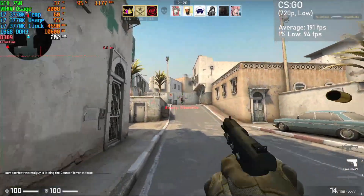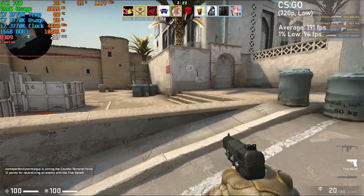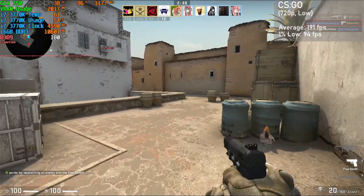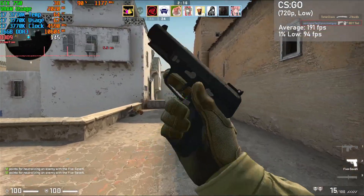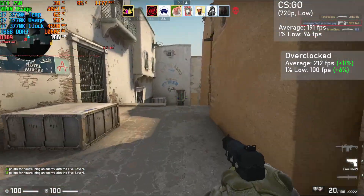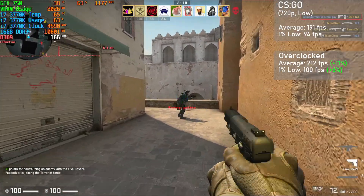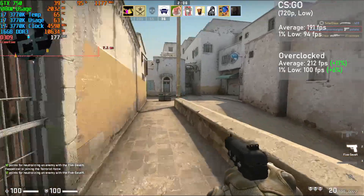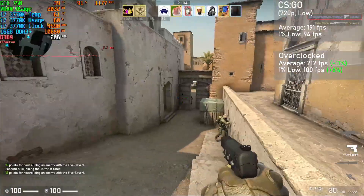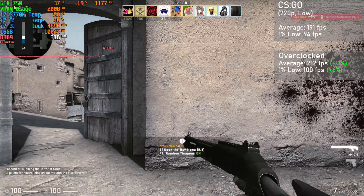Our first game is CS:GO, running at 720p with low settings and shadows set to high. The card got an average frame rate of 191 FPS, with 1% lows down to 94. When overclocked, averages jumped 11% to 212 FPS, with 1% lows rising 6% to 100. Frame times were very good and overall the GTX 750 yielded a great experience with this game. Interestingly, VRAM was fully saturated here.